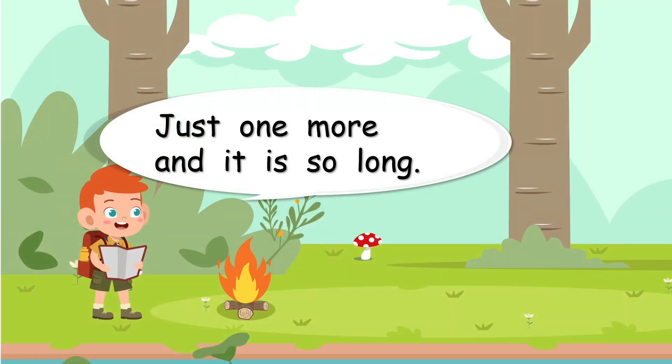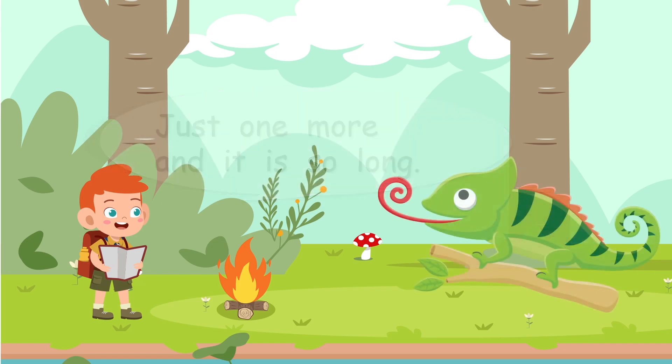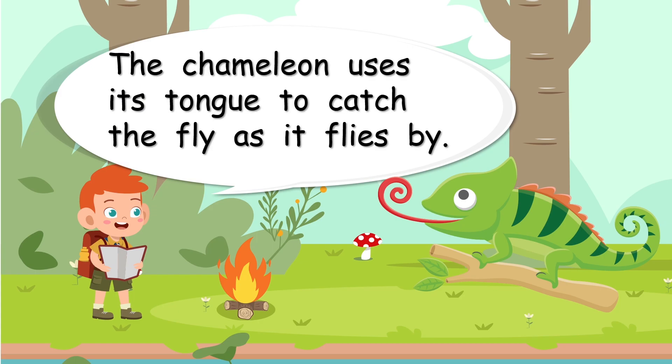Just one more, and it is so long. We've moved away from the water now. It's a chameleon! What do you think the chameleon uses? Look at that tongue — that is very, very special. The chameleon uses its tongue to catch the fly as it flies by. The chameleon can catch different insects from very far away. What a super special body part!